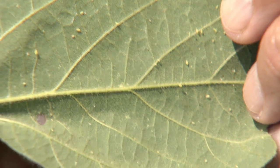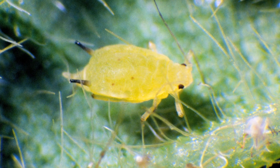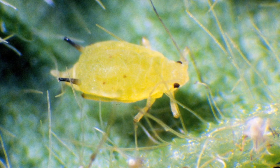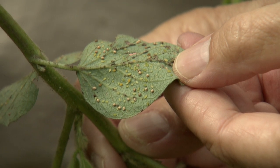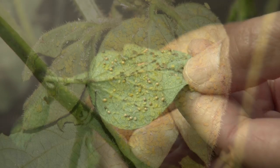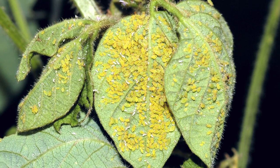Aphids don't do well in 95-plus degree heat, and last year would have kept populations really low. So those overwintering were most likely low as well. We're just waiting for things to rebound. The back-off of the heat is going to be a concern for producers to be scouting their fields still.